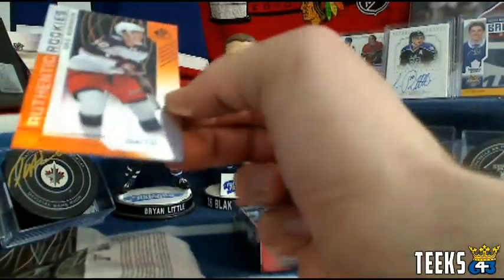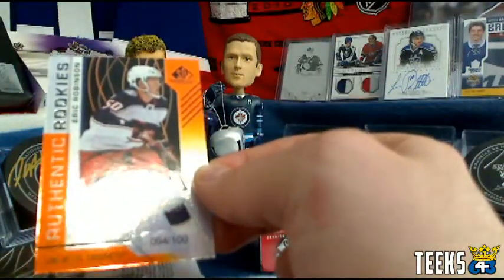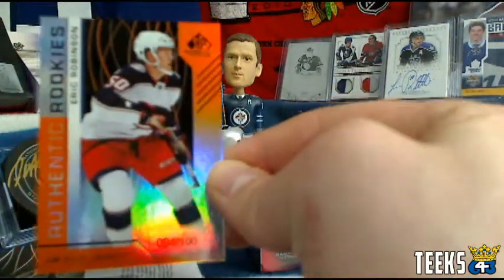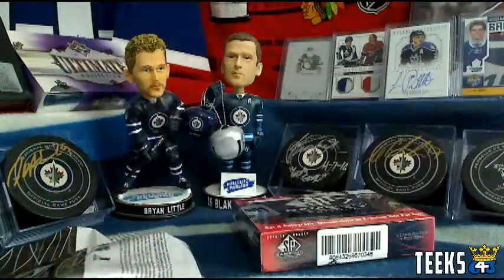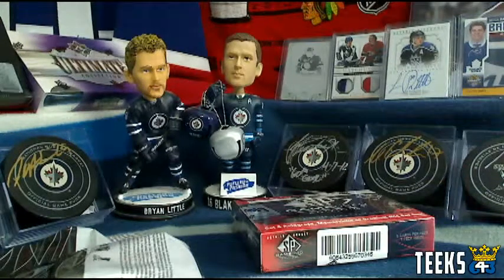First hit is an Authentic Rookies of Eric Robinson, numbered out of 100. That is a two-point card times three — actually, serial number 100 is three points, so that's a nine-point card for Charlie Hanna and the Columbus Blue Jackets. Just wanted to double check.